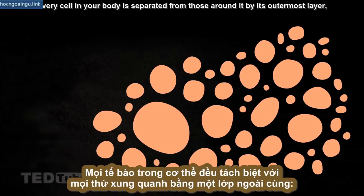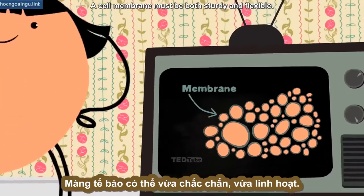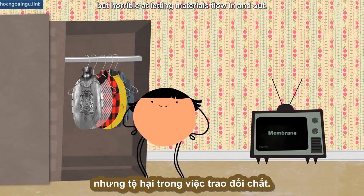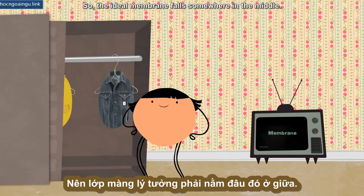Every cell in your body is separated from those around it by its outermost layer, its membrane. A cell membrane must be both sturdy and flexible. Imagine a membrane made of metal — great at keeping the cell's guts inside, but horrible at letting materials flow in and out. But a membrane made of fishnet stocking would go too far in the opposite direction: leaky but easily torn. So the ideal membrane falls somewhere in the middle.